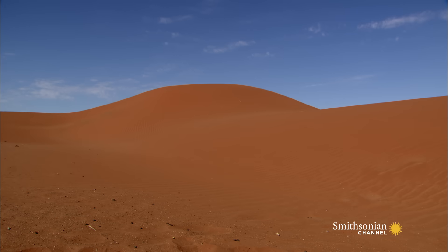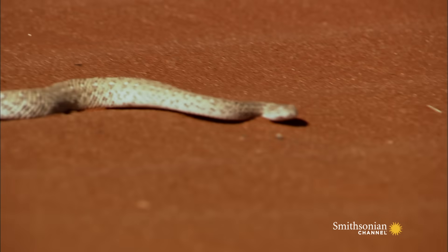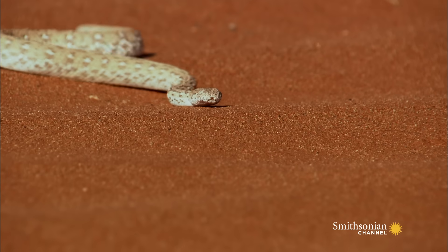Sidewinding is the equivalent of the horse's gallop in the snake world. It's the fastest way to get around. And speed aside, it's also the best way for a snake to cross loose, shifting sand.